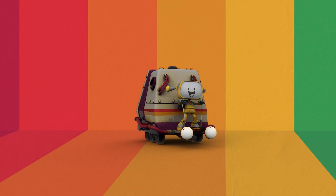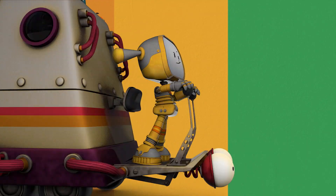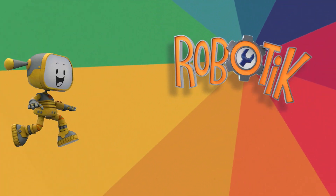Hey, Becca! Hello, Boobo! Everybody loves them! Come on, let's go! Join robot friends who need their help! Welcome to Robotic!